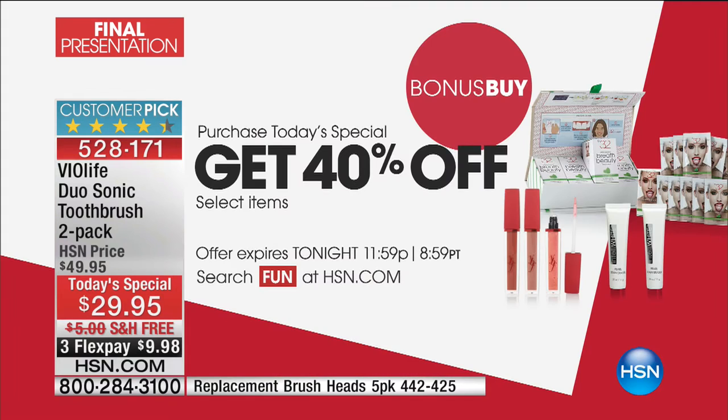My producer bought this. Anyone who's in the know — the other unit he has, he told me he spent $35 for just a brush head. We have our bonus buy going on as well. On select items you're getting 40% off, Via Life and otherwise. But Mary Beth, in a nutshell, this is the best that we have ever offered at any price. We've been waiting for years.